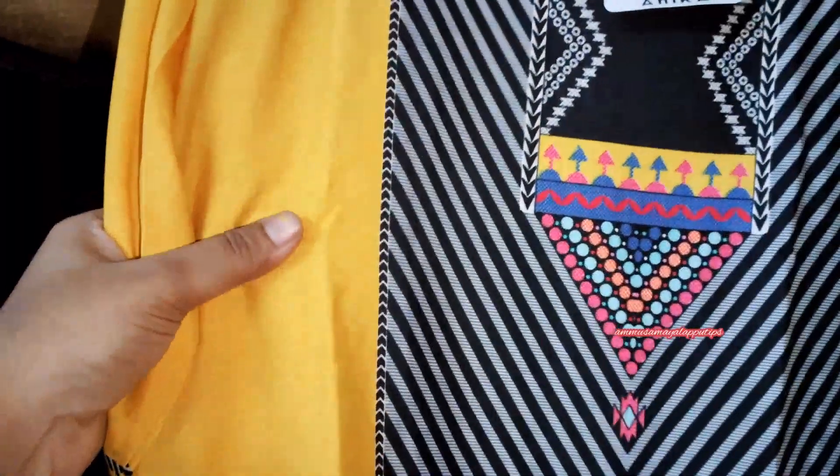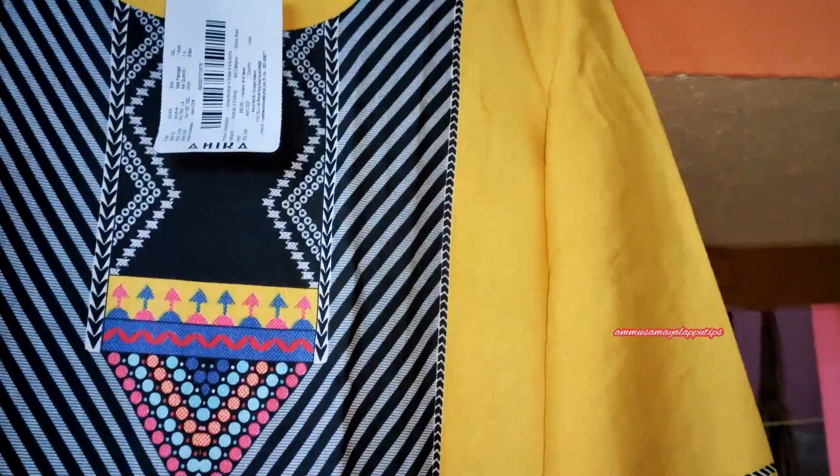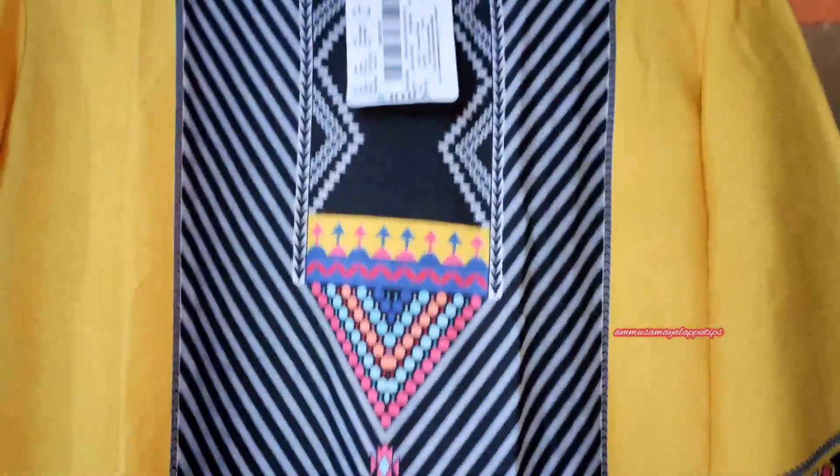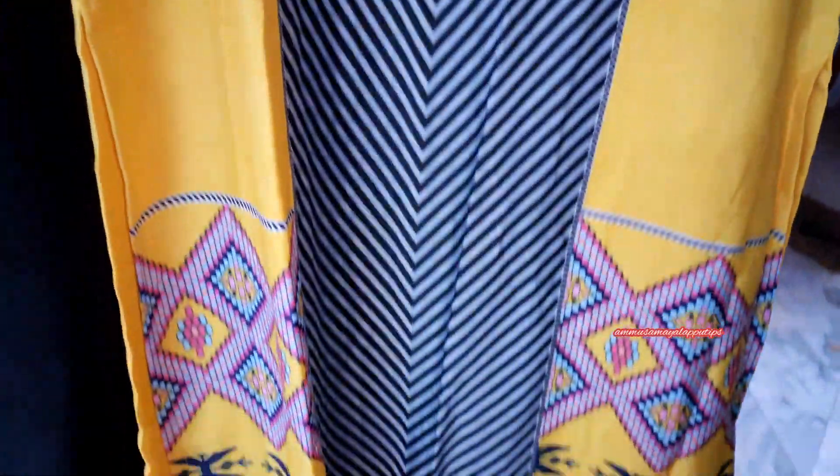The cloth is very nice but it is a polyester cloth — I don't like that, just so you know. However, it is very comfortable for daily use, office, and college wear.